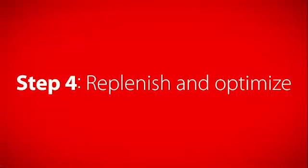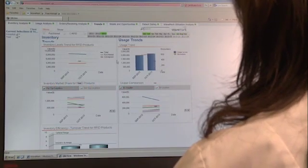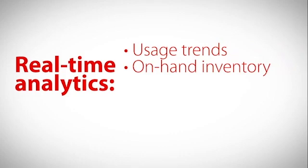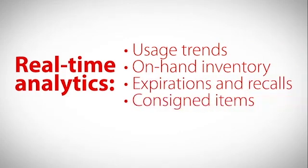Our powerful cloud-based software handles the rest, from flagging changes in consumption patterns and recommending new PAR levels to automatically reordering the right quantity of supplies and optimizing on-hand inventory for a single hospital or an entire health system. Our software even helps manage and track consigned items.